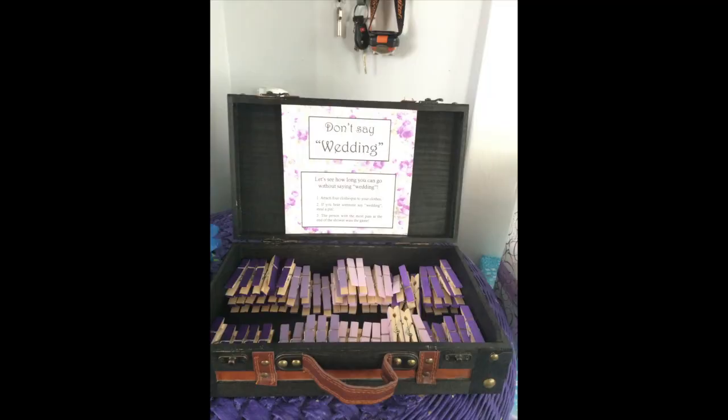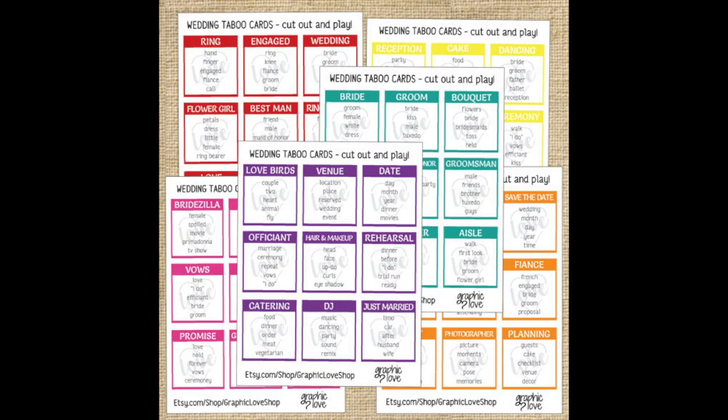One game that's really popular is wedding taboo. At the beginning of the bridal shower, everyone will get three or four clothespins to attach to their clothes. And then throughout the shower, they're not allowed to say certain words. We chose the word 'wedding,' but some people will do 'bride,' 'groom,' or 'marriage' — words that would typically come up at a bridal shower. Every time someone says a taboo word, you get to steal their clothespin. The person with the most clothespins at the end of the party wins.